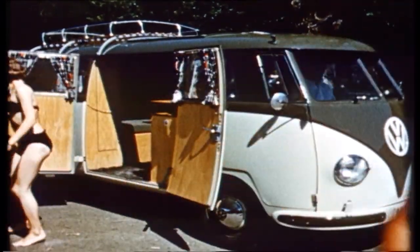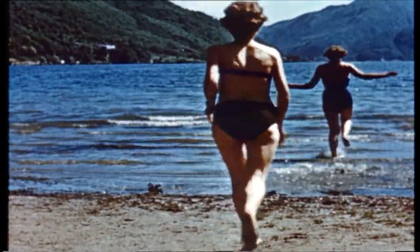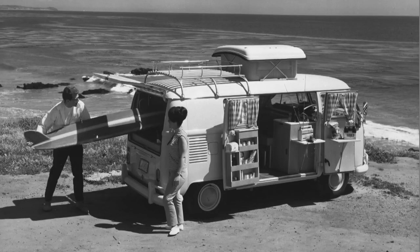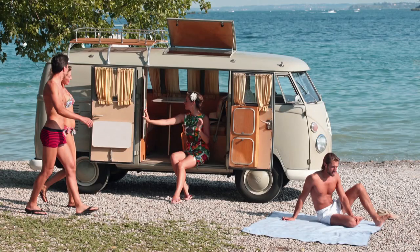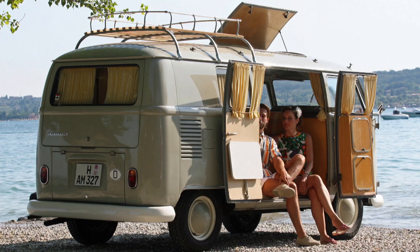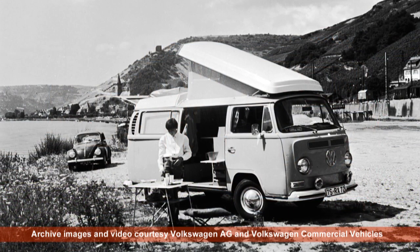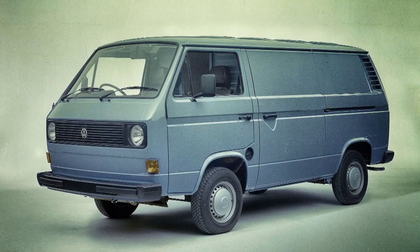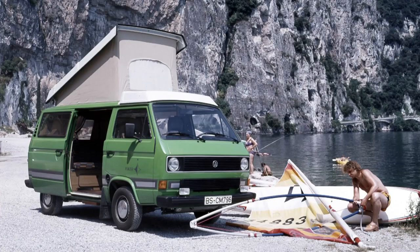VW credits Westfalia with showing its first true conversion in 1951, but it was a few years before permanently converted Westfalia campervans could be ordered through your VW dealer. Westfalia's VW campers evolved through the life of the splitty, and became even more popular as converted bay windows. When the third generation of transporter arrived — the straight-edged, angular, wedge-fronted T3, T25 or Vanagon, call it what you like — Westfalia turned it into a very well-equipped and very successful camper called the Joker.